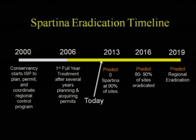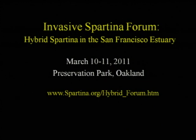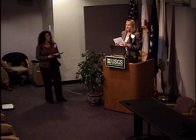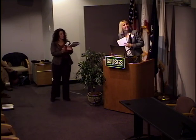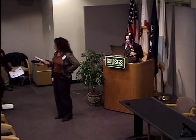Our timeline: since the project started in 2000 and treatment began in 2006, we believe most sites can be eradicated by 2019. As for the hybrid Spartina specifically, we are planning a forum to discuss the Spartina hybrid issue on March 10th and 11th, 2011 — flyers are available. Thank you.